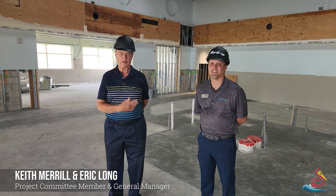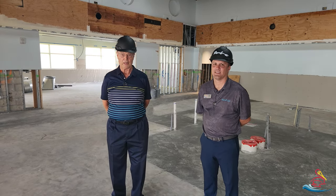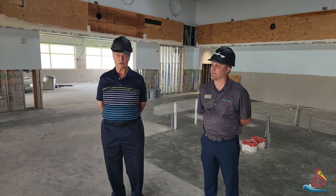Hi, welcome to the River Club. I'm Keith Merrill and I have with me Eric Long, our general manager. It's been a while since we've had an update on this project, so we thought we owed you one.